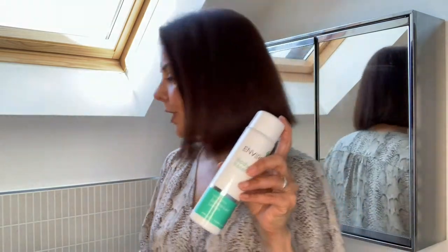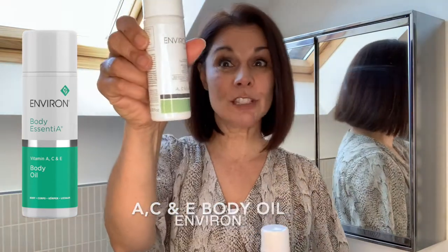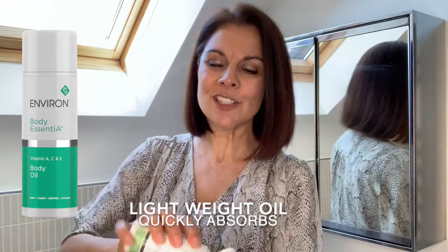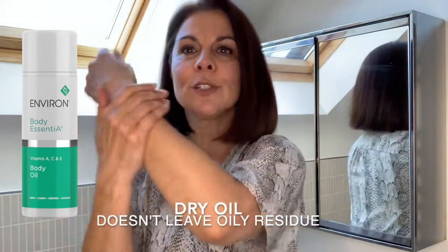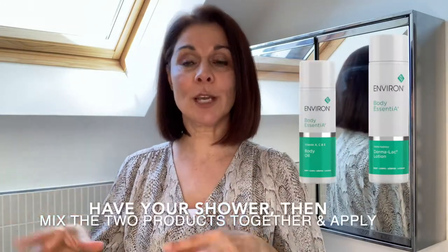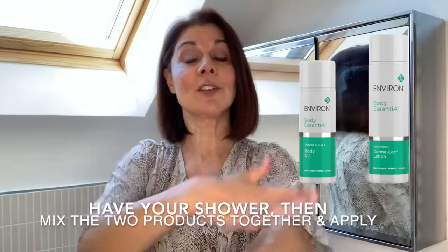You would start off by using this and then after a couple of weeks you would introduce what would be equivalent to your body cream, which is a very lightweight oil. This is an ACE oil — it looks like a very small bucket I know, but you need very very little. It doesn't feel oily; it doesn't leave you with that shiny greasy look. What you can do to make it really easy: have your shower and then put a little bit of the Dermalac and a little bit of the oil, mix them together and just apply. It could not be easier.